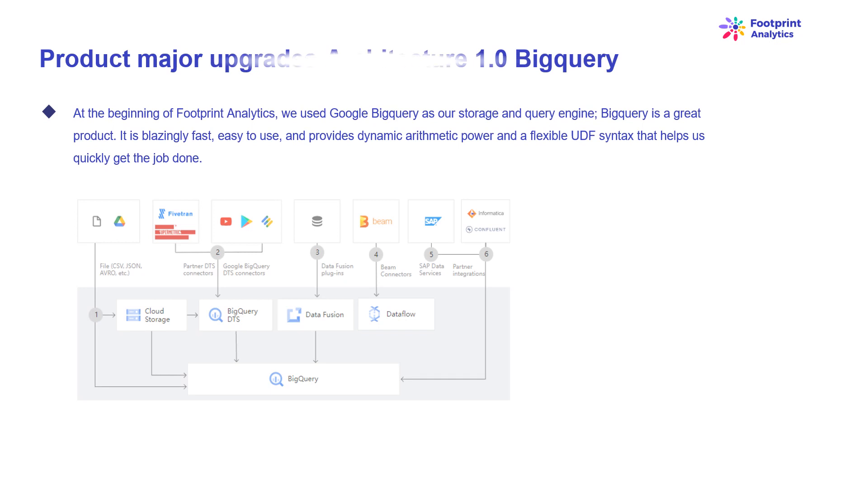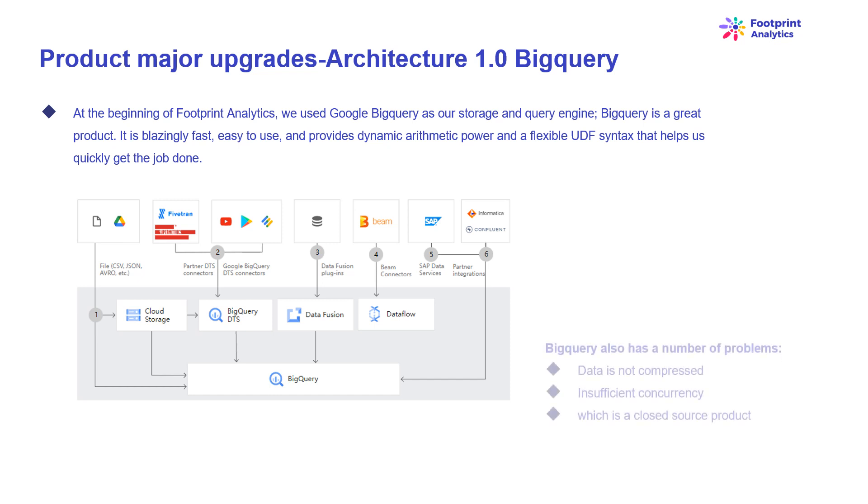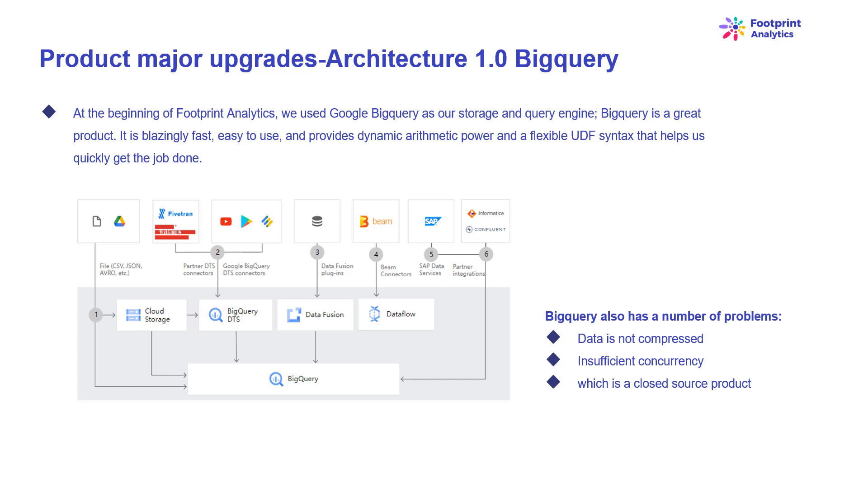At the beginning of Footprint Analytics, we used Google BigQuery as our storage and query engine. BigQuery is a great product — it is blazingly fast, easy to use, and provides dynamic arithmetic power and flexible UDF syntax that helps us quickly get the job done. However, BigQuery has a number of problems: data is not compressed, resulting in high storage costs, especially when storing raw data of over 22 blockchains. BigQuery only supports 100 simultaneous queries, which is not suitable for high concurrency scenarios. Additionally, it is a closed-source product, creating vendor lock-in. So we decided to explore alternative architectures.